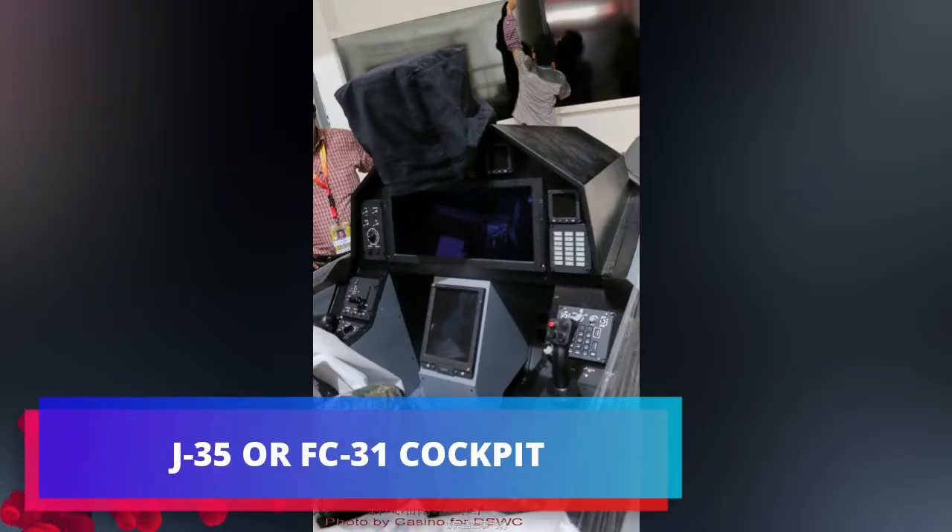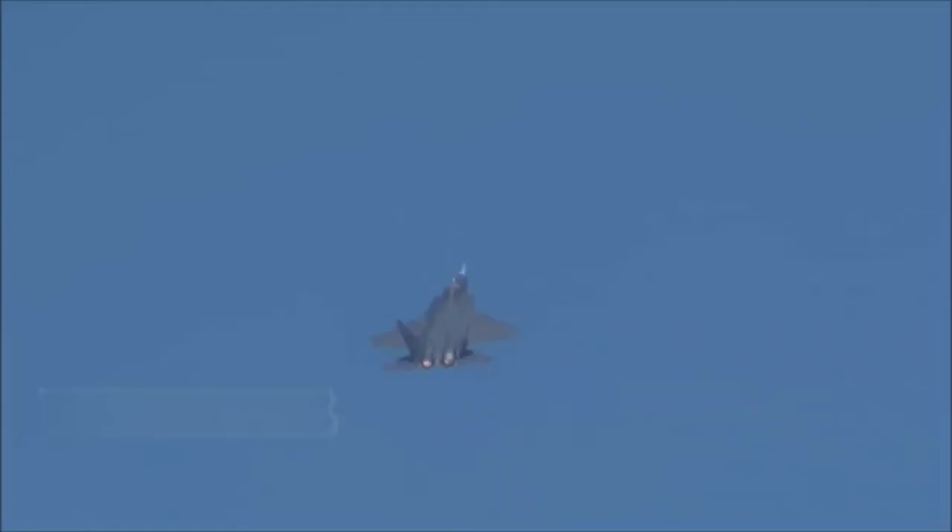The cockpit shows the presence of an old head-up display (HUD), a similar cockpit layout with some old analog systems, while on the F-35 the HUD is replaced by an advanced helmet-mounted display system (HMDS).